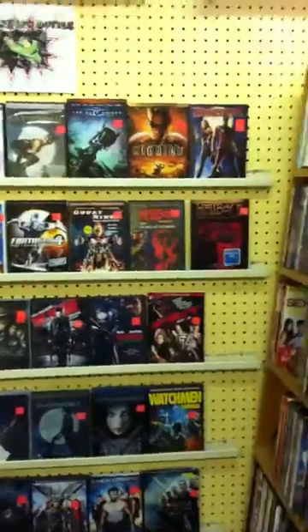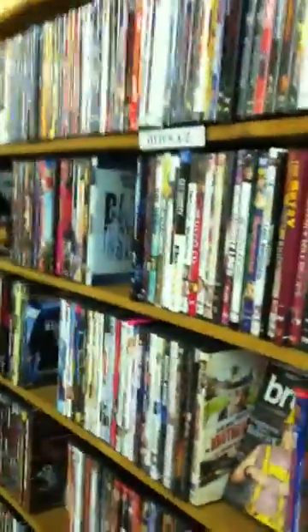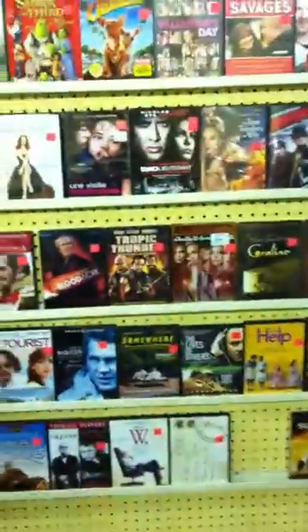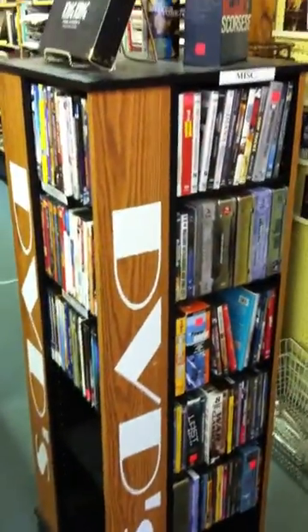And superhero movies — there's a thematic display of some of the superhero movies. Here's the beginning of the DVDs A to Z, alphabetical by title. Some of the newer releases, or some of the nicer sealed stuff, we'll put on display in this area here. We've got a revolving rack here for DVDs — this is the miscellaneous stuff.